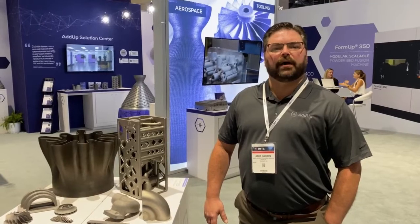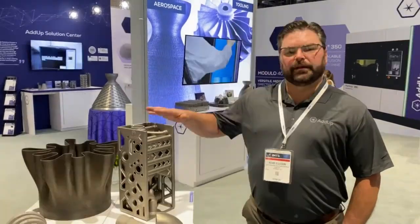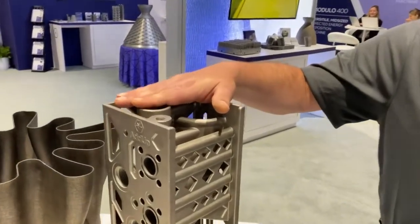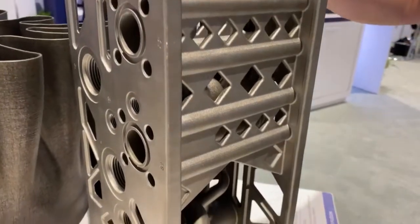Today I'd like to talk about how our customers are leveraging Adam's experience and adopting additive manufacturing. For example, this is a hydraulic block. We were able to reduce the overall mass by 2%, eliminate leak points, while also improving overall performance and efficiency.